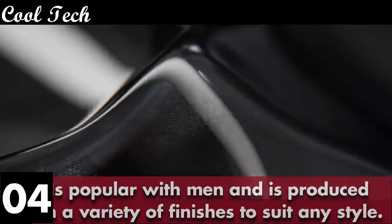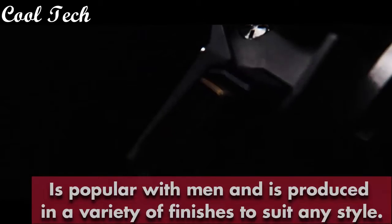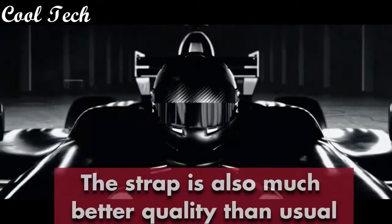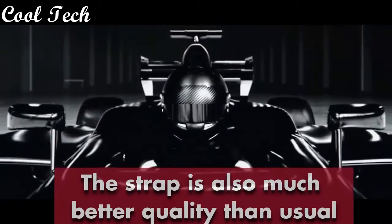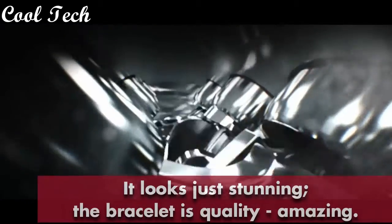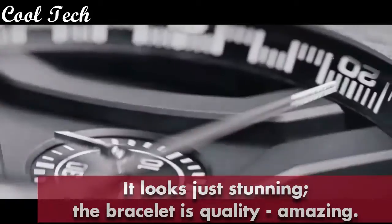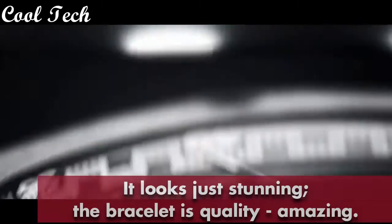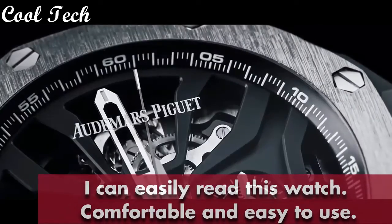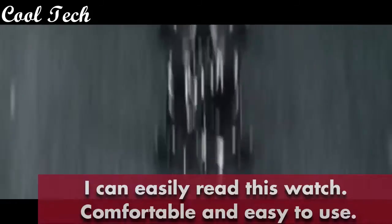Not expensive at all but very functional. I highly recommend this watch to anyone who wants to up their watch game. It is popular with men and produced in a variety of finishes to suit any style. The strap is also much better quality than usual. It looks just stunning, the bracelet quality is amazing, very easy to read and comfortable to use. Functions smoothly and is very easy to set up — beautiful build quality, very stylish and pleasant to wear. I would highly recommend this watch to anyone. They give a little bit of personality and extra style to this already wonderful design.